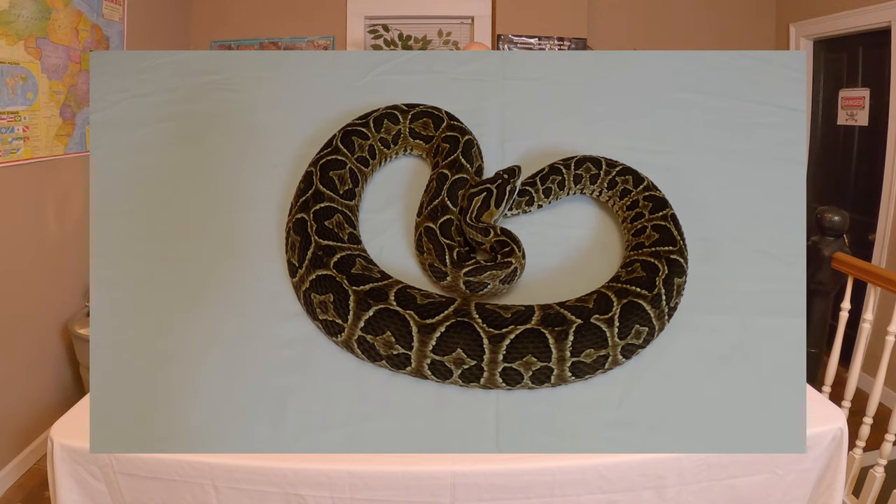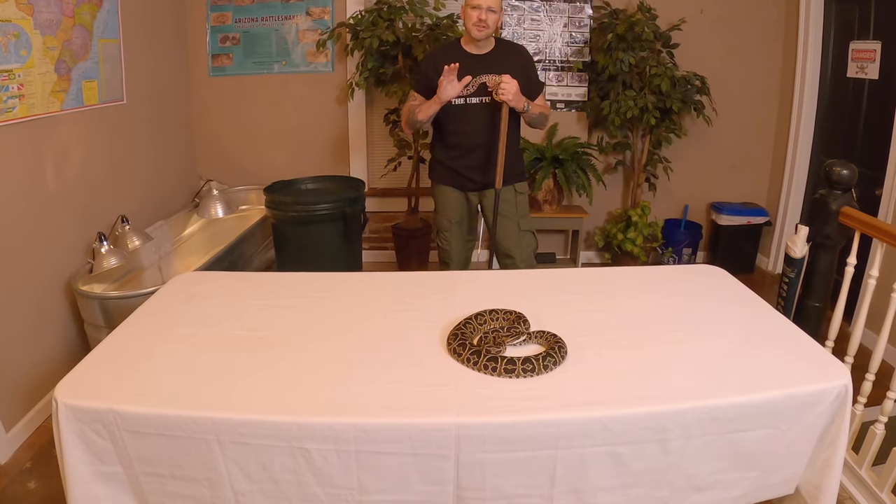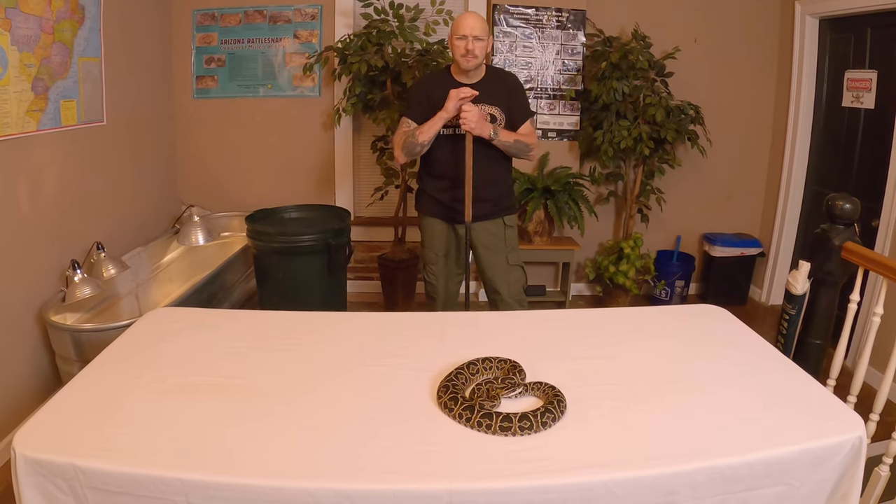This is one of our adult females, and we have several pretty good-sized ones. The males and females are a little different — the males are kind of smaller. They look identical, but they're smaller. Females are quite a bit bigger.